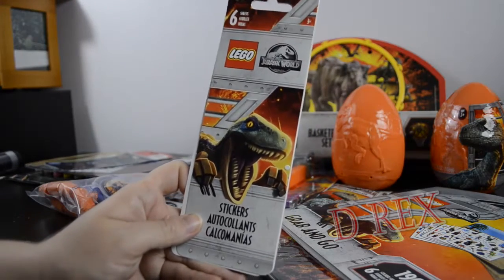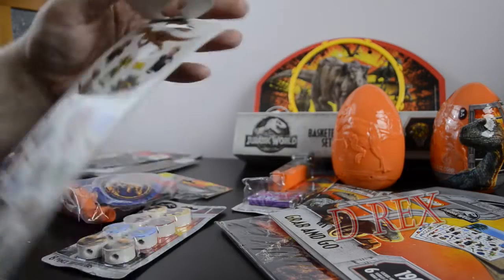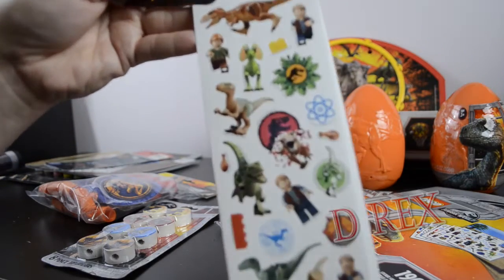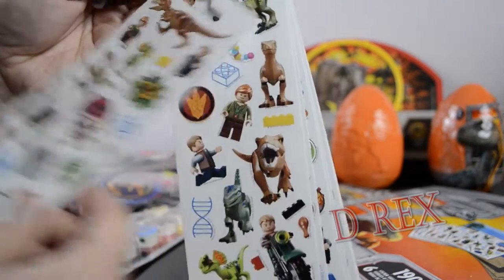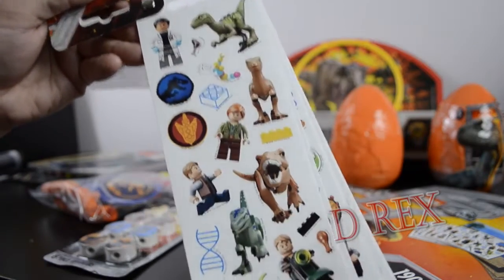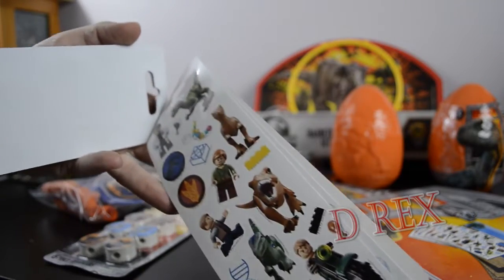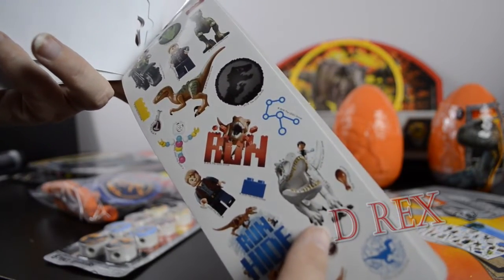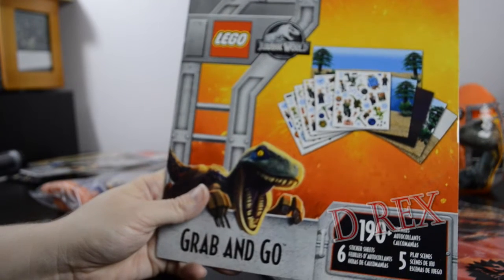Something else I found in the sticker department: they had Lego Jurassic World stickers with six sheets. Flipping through the book you can see it's Lego versions of all our favorite characters — we even have Lego Owen. If you're a fan of the Jurassic Lego series playing on Nickelodeon, this is a great choice. The images repeat once so you should have two of every sticker, including Dr. Wu riding the Indominus Rex — very cool little Lego stickers.